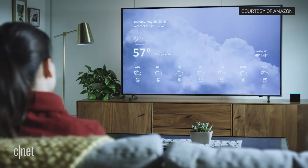The Fire TV Cube ships June 21st for $120, while Prime members can pre-order one starting today for $90. Look for a full review on CNET soon.